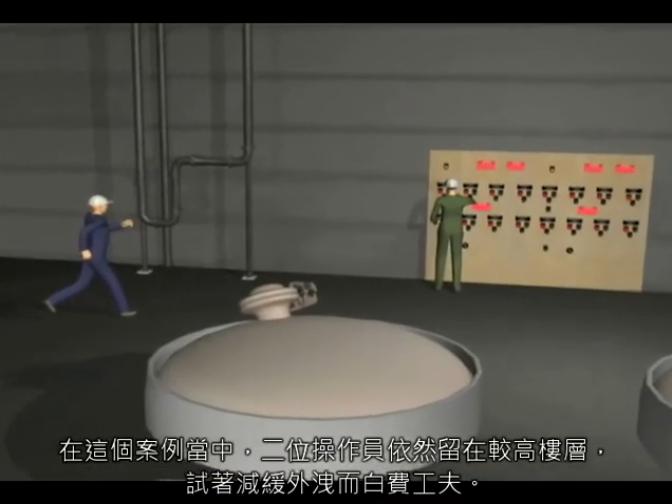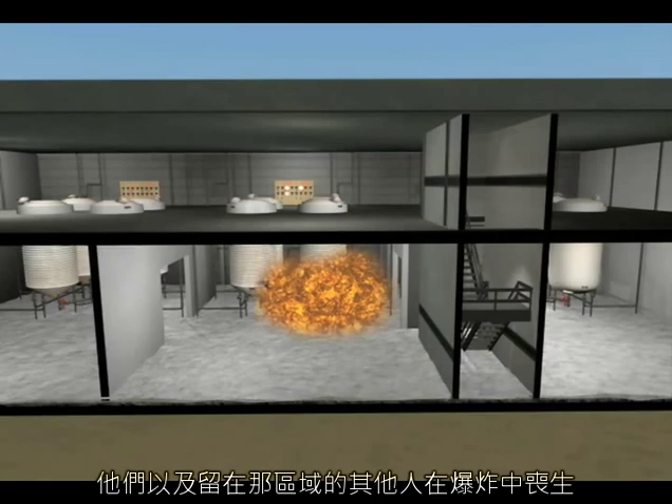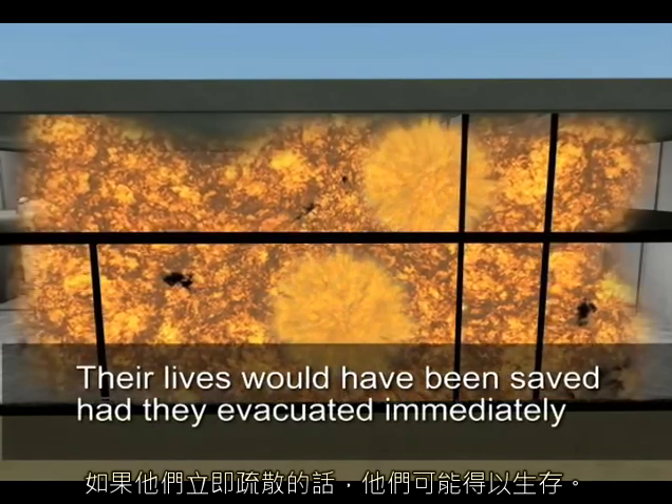When a large chemical release like this occurs, employees need to get out of harm's way as quickly as possible. Companies need to train and drill their employees to evacuate instinctively. In this case, two operators remained on the upper level, trying in vain to slow the release. They and others who remained in the area died in the explosion. Their lives would have been saved had they evacuated immediately.